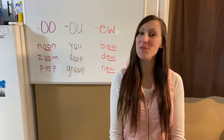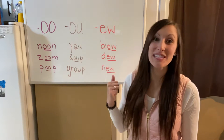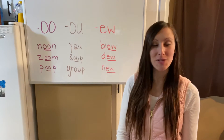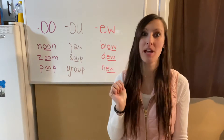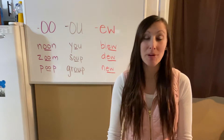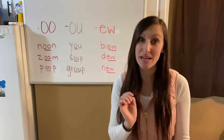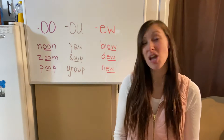Hi guys, welcome back to another week of phonics. Mrs. Wagner here, and as you can see behind me we have a brand new spelling pattern — which is actually three different spelling patterns. Don't be intimidated by what you see behind me, because the good news is they all have the same sound.